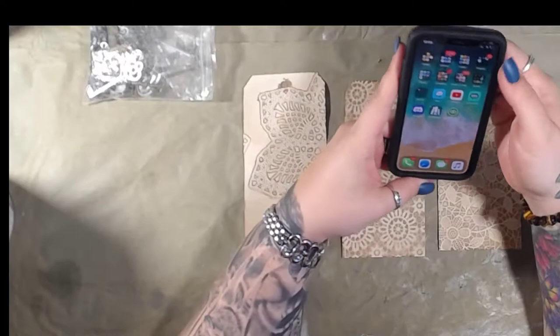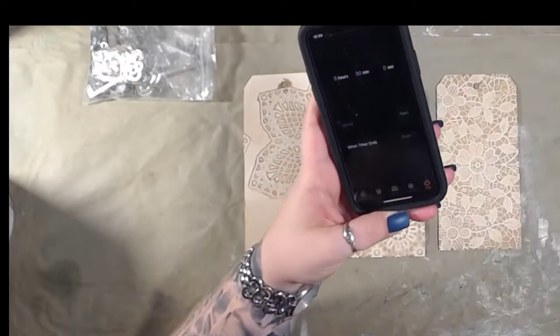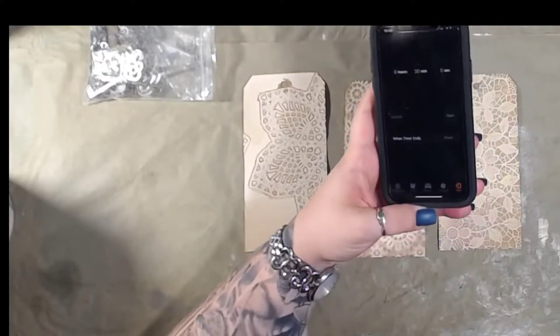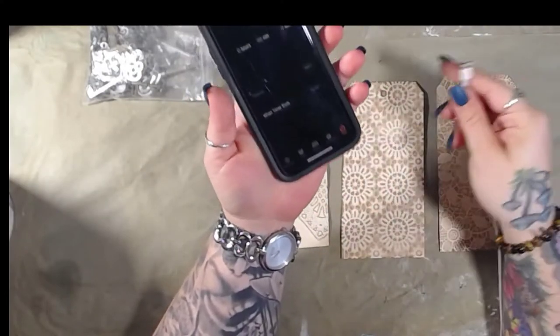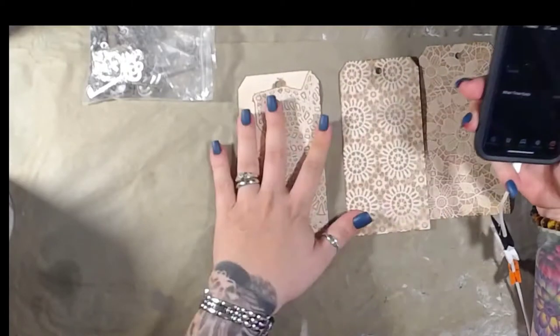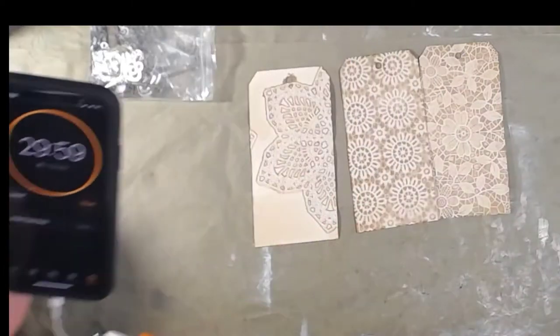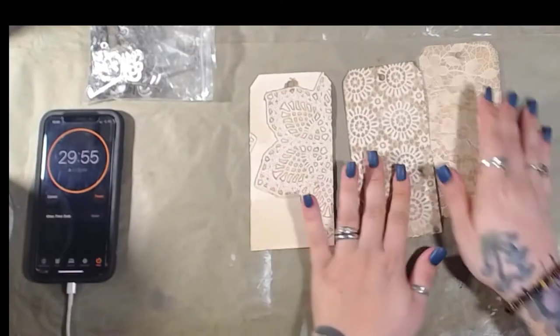I need to plug my phone in — my phone is going to die. Let me do that right quick. All right, so we'll go ahead and start 30 minutes as per usual, and we're just going to pick one.